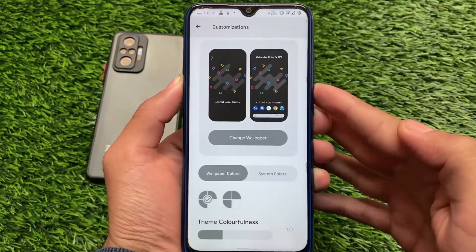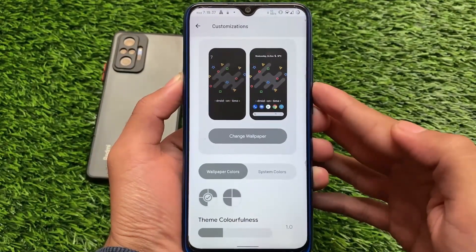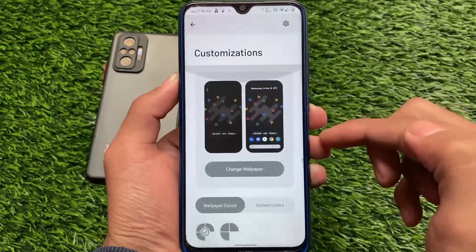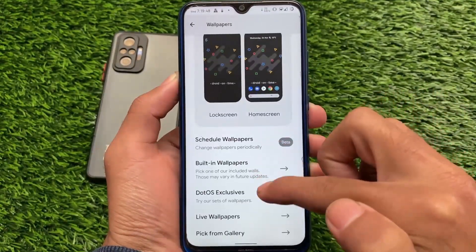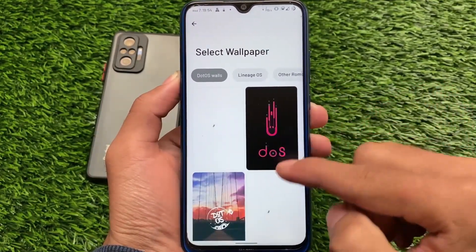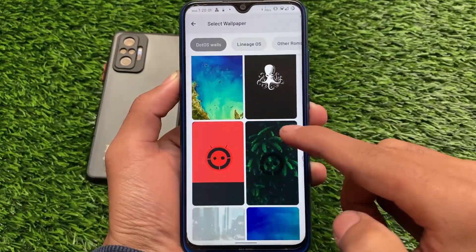If you've ever used DotOS before, it had a previous update with version 5.2 released last month. Some users were reporting stability issues, which may vary by device, but I personally haven't encountered any major issues. Moving on to the wallpaper section, you have options including DotOS walls, LineageOS, and other ROMs to choose from.